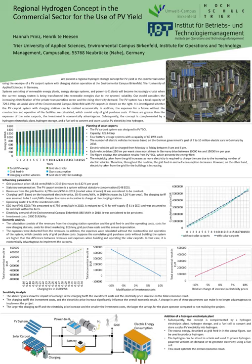It is investigated whether the PV carport system with charging stations can be realized economically. The concept is then complemented by a hydrogen electrolysis plant, hydrogen storage, and a fuel cell to convert and store surplus PV electricity into hydrogen.